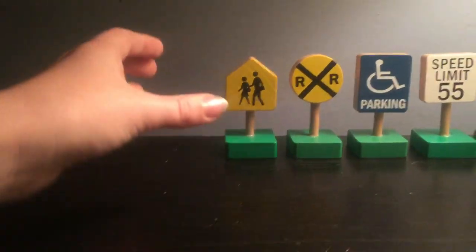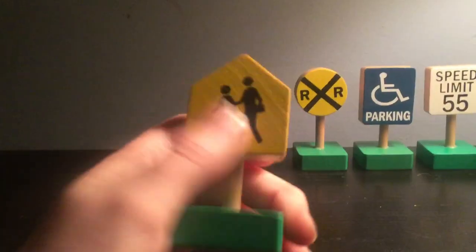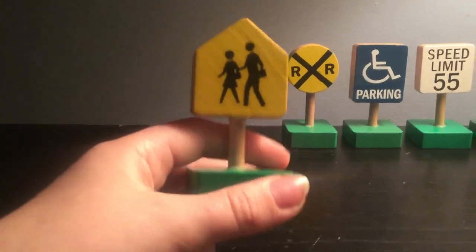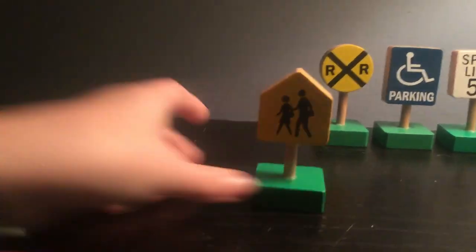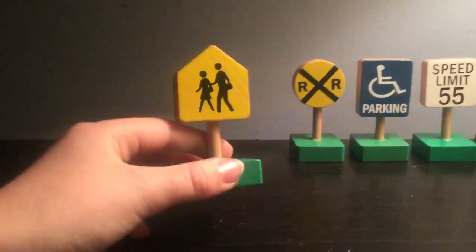Now we're going to look at the school crossing sign. The school crossing — if you see this sign, this means you have to let your child walk. That's what this sign does. If you see this sign, this means there's a little child walking and you have to stop. If you see the person, you may walk.